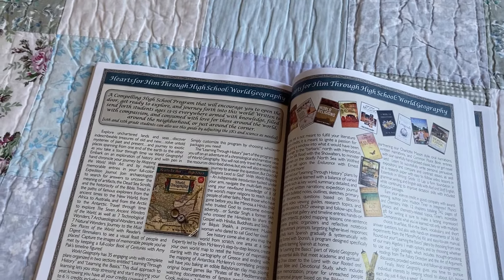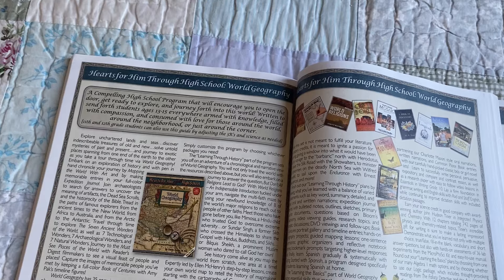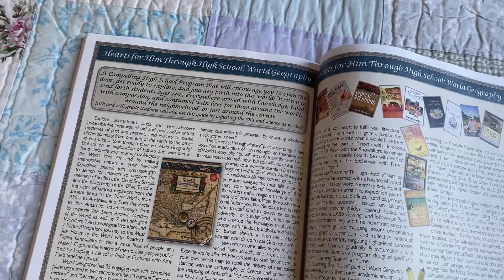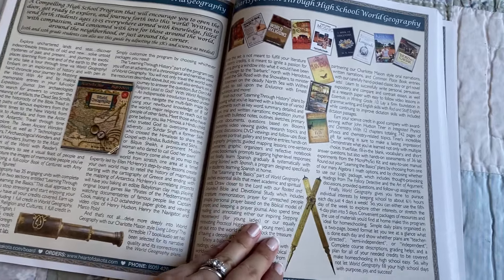Hello friends, today we're looking at Heart of Dakota's Hearts for Him Through High School, World Geography. We're going to be using this for our ninth grade year, our first year of high school.